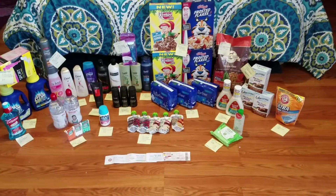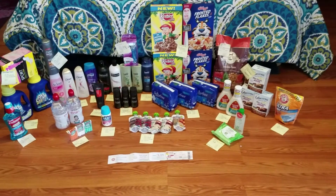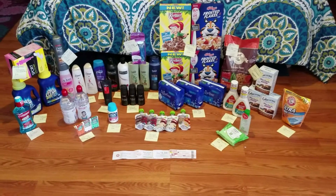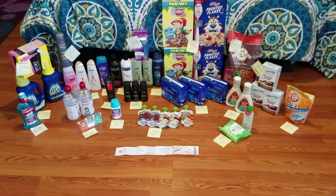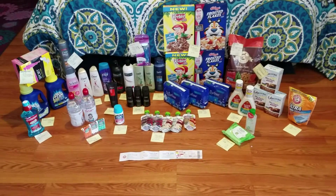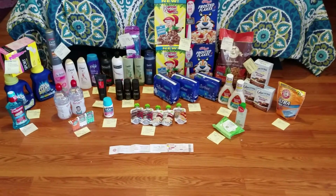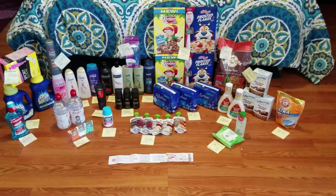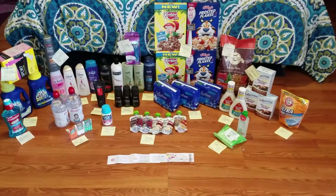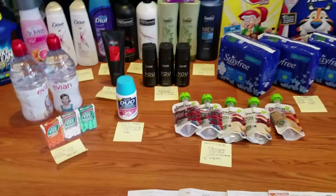Hey guys, this is my ShopRite haul from this week — I went on March 20th, 2017. I did the breakdown on sticky notes again, so I'll get close for each one. Make sure when you're watching this video, if you want to replicate the haul, just pause the video. It started taking me a lot less time than typing it all out, and I think it's helpful visually for some people.